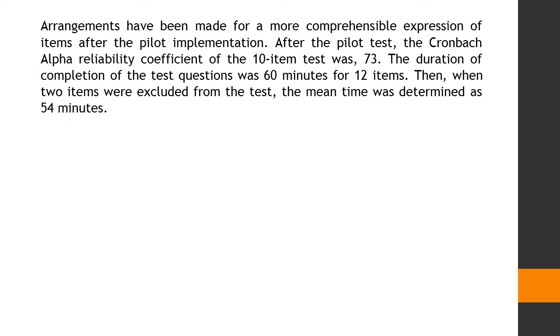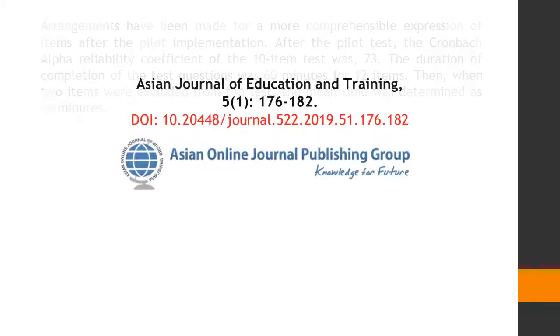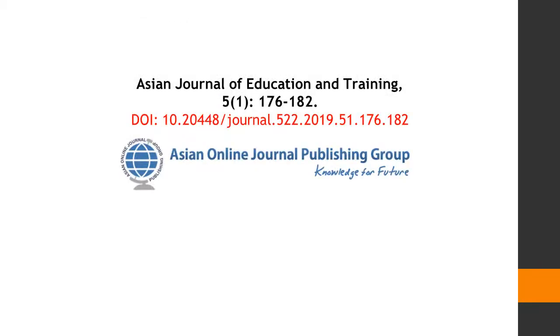Then, when two items were excluded from the test, the mean completion time was determined as 54 minutes. Thanks for watching this abstract video of Asian Journal of Education and Training, Volume 5, Issue Number 1, published by Asian Online Journal Publishing Group.